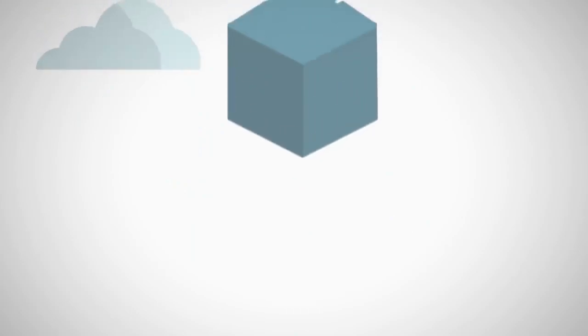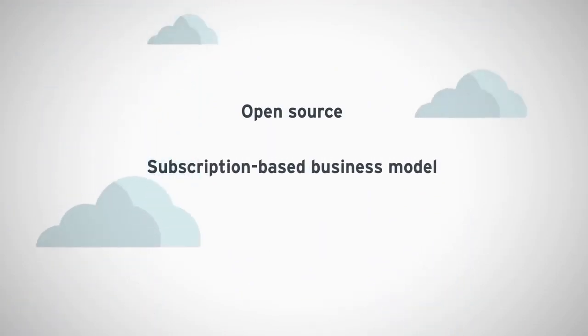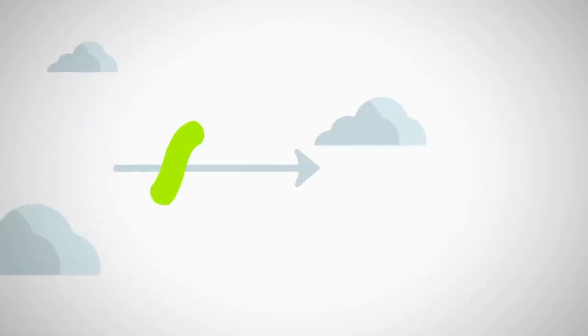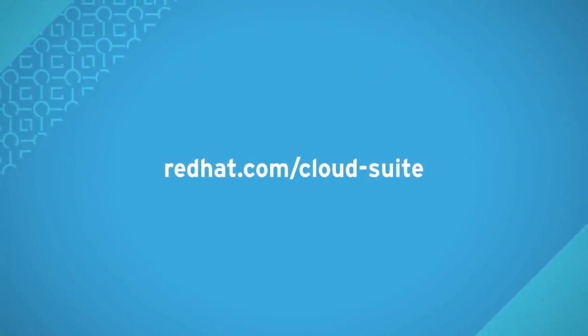All this is possible because of Red Hat's focus on open innovation. Our open source, subscription-based business model lets us offer well-integrated enterprise solutions at a reasonable cost. No matter where you are in your journey, Red Hat can help you align your cloud strategy and your business strategy. Learn more about Red Hat Cloud Suite and our other cloud solutions.